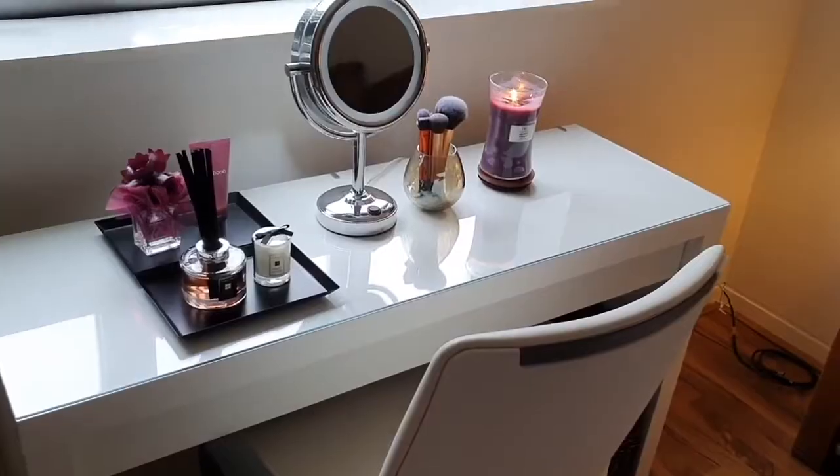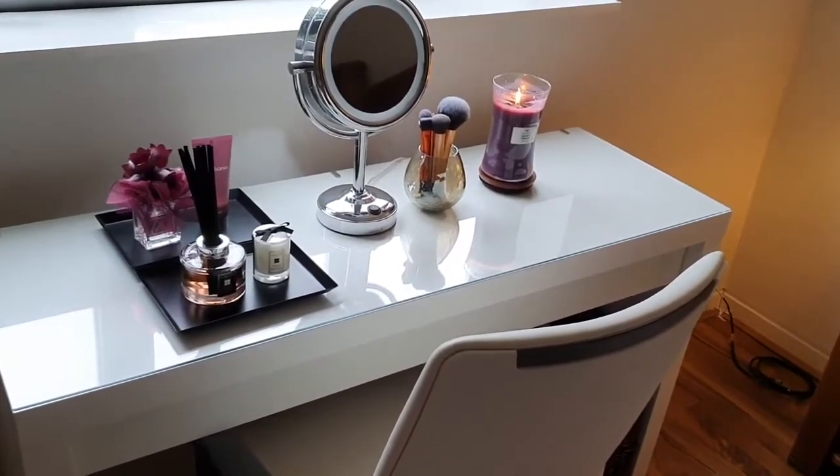This is the Jo Malone candle — the packaging is cute, it says Jo Malone London right here. It's actually my first time trying their pieces and I'm loving it already. The size is perfect for my dresser and this one is the English Pear and Fresia scent. I read the reviews carefully before picking it up.